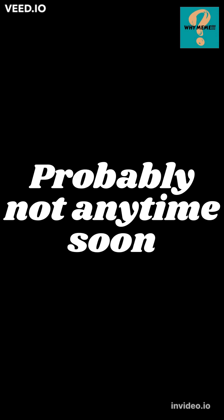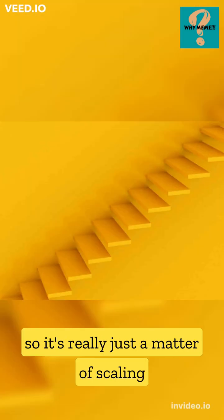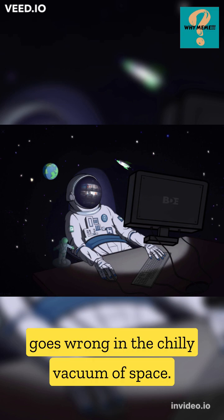Is it doable? Probably not anytime soon. But researchers have successfully created a self-sufficient dome habitat on Earth, so it's really just a matter of scaling up the technology and hoping nothing goes wrong in the chilly vacuum of space.